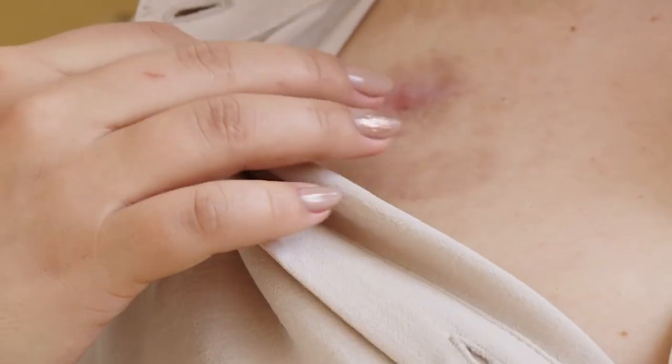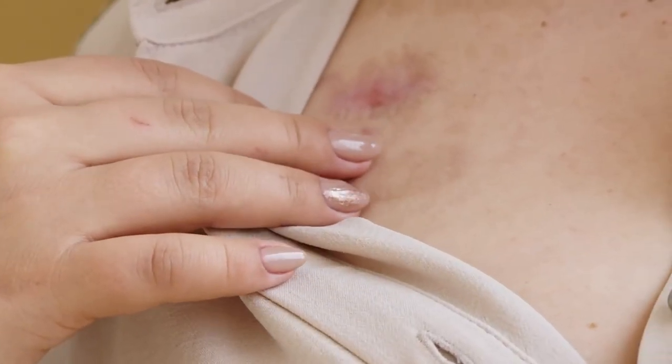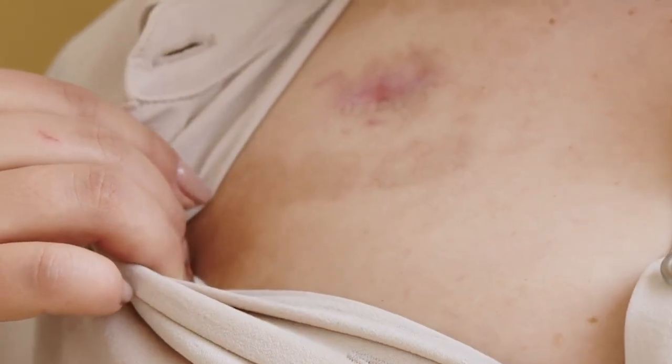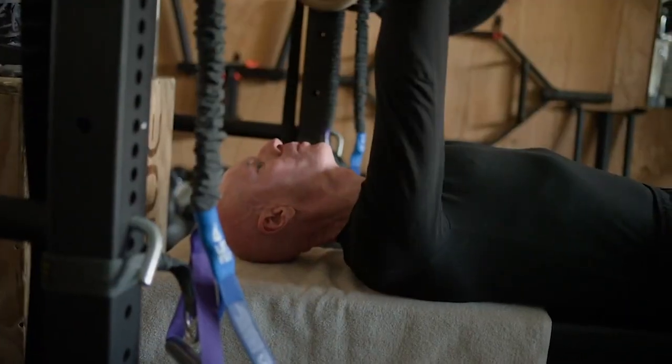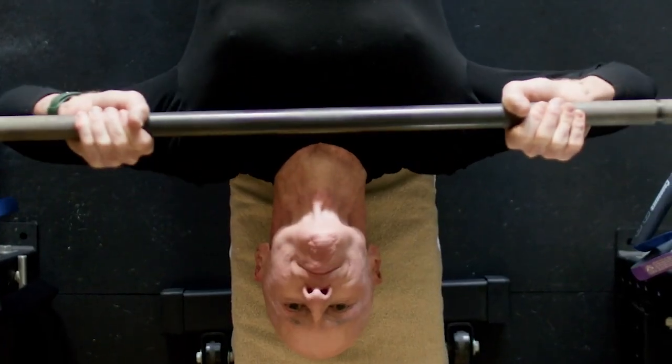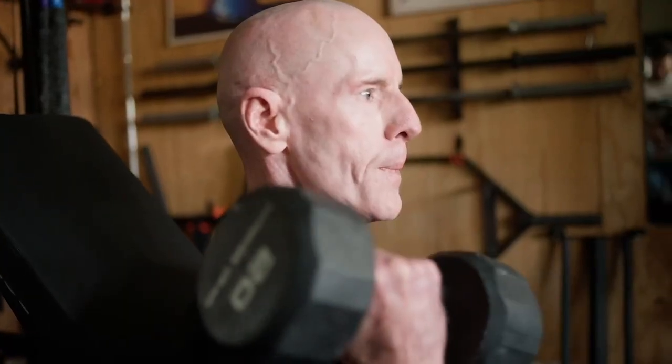The most common side effects reported with Gentle Cure are mild to moderate irritation or redness of the skin. These side effects usually go away within two to six weeks after treatment is complete. And the best part — as a surgery-free treatment, there is no surgical scarring or surgical wound care with Gentle Cure, so you can maintain your normal daily activities throughout the course of treatment.